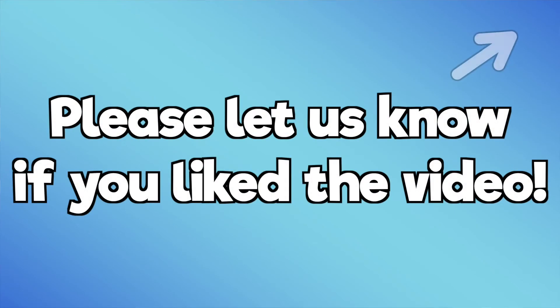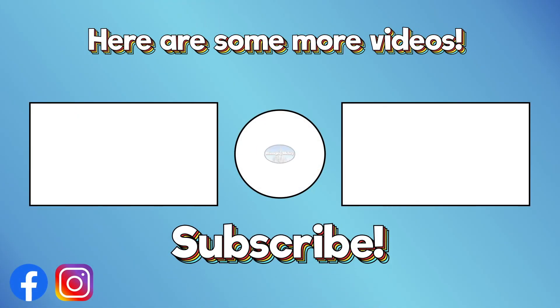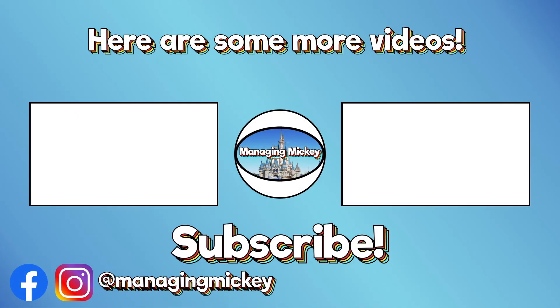If you found this video helpful, please let us know in the iCard in the top right corner. Thank you for watching and until next time, from our house to yours. We'll see you next time. Bye.